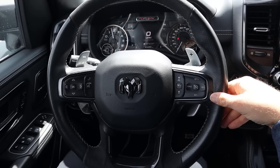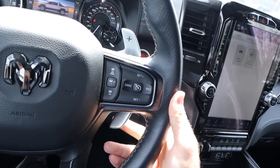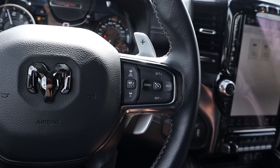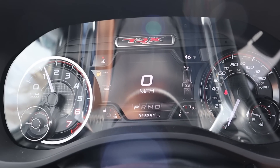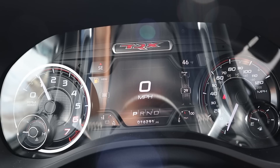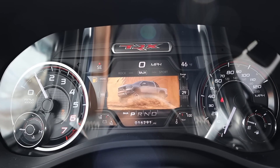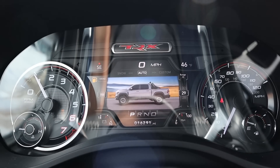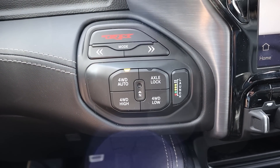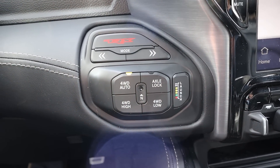The TRX steering wheel has leather trim all around with Alcantara at the top and bottom, paddle shifters, and controls for the center stack including adaptive cruise control. For the 2023 model, the TRX gets a full digital gauge cluster — that's the only change. It has a bunch of drive modes for on-road and off-road use with cool animations. Drive mode select is right there — the TRX is four-wheel-drive all the time, with an axle lock and launch control, which is pretty brutal with 702 horsepower.